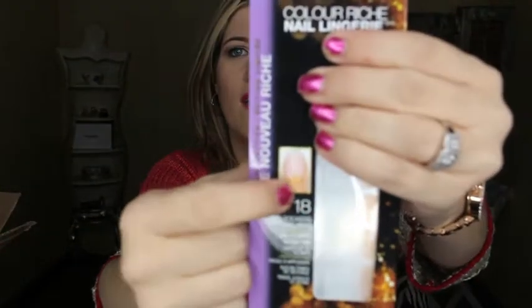Next is a Butter London nail polish — I'm not sure of the color name because it doesn't say, but it's a beautiful glittery purple. I need to do my nails but can't before surgery since you can't have nail polish on. After surgery I'll definitely use it. Then there are some L'Oreal Color Rich nail lingerie strips — they're like gold at the bottom and then they fade. I've been off acrylic nails for about six months now and I love doing nail polish at home.